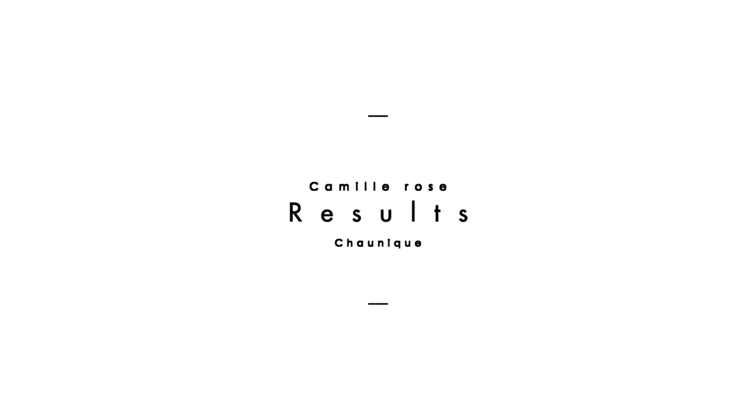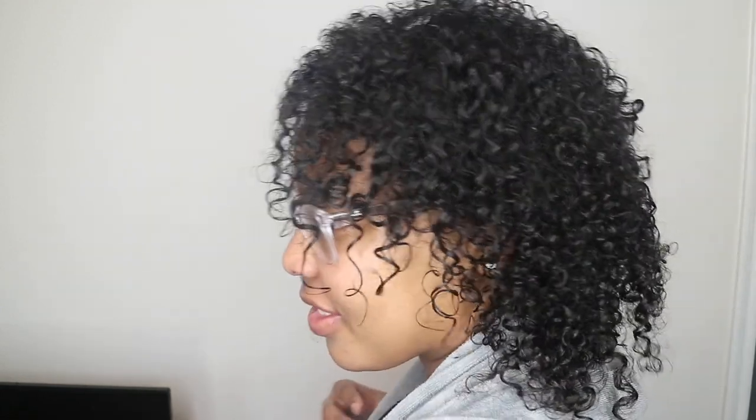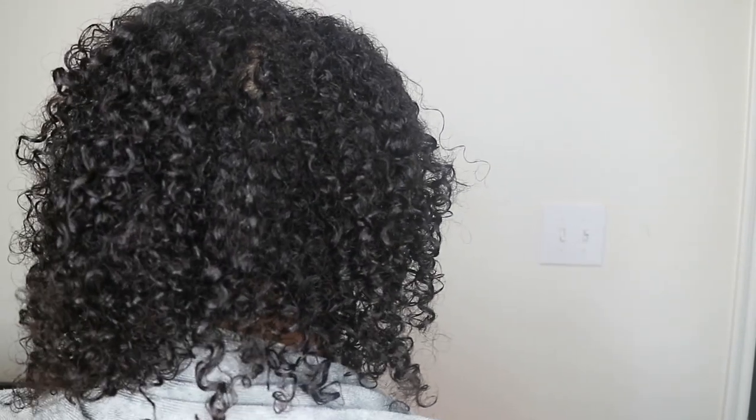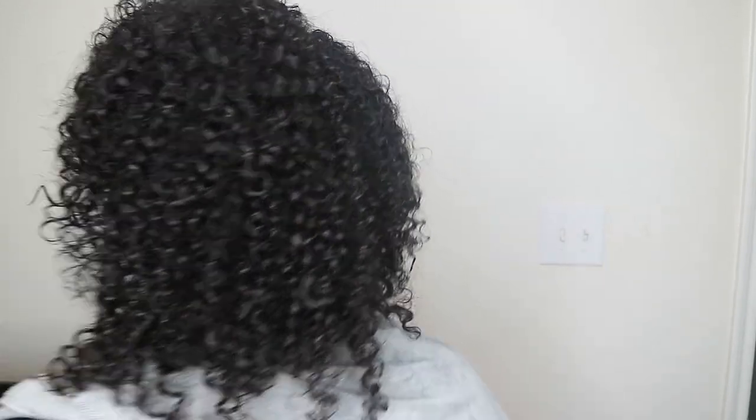I'm back after steaming, and I actually feel like I like this even more just because of the steamer — it really penetrates my scalp and my hair. It's honestly the bomb. I love the smell, I love the texture, I love the slip. If you have fine hair, it's amazing for that. It's not too heavy and it won't weigh your hair down. I'm still going to recommend this product — until next time, you guys!